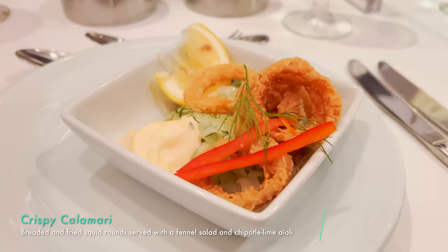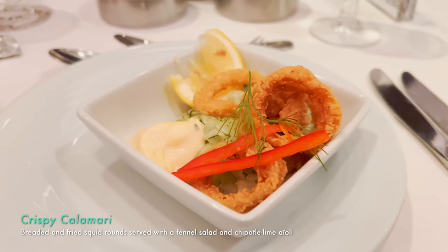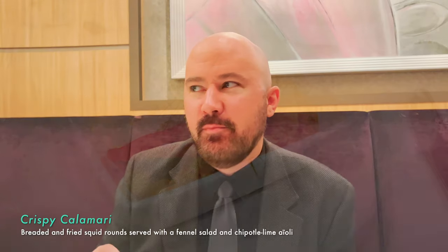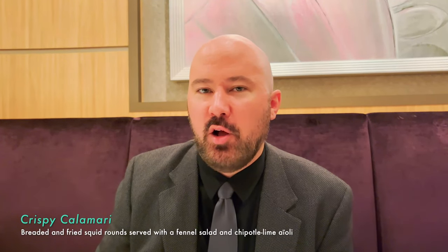I got the fried calamari — it's probably a little underdone for my taste but the spices are good and the crunch is good. The squid rings are just a little too rubbery for me, but I bet it varies night by night depending on the order you get. Overall it's tasty.